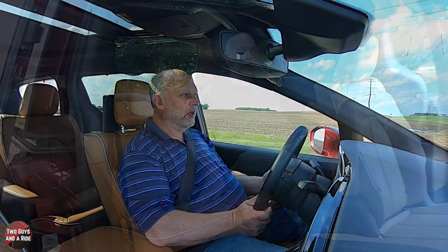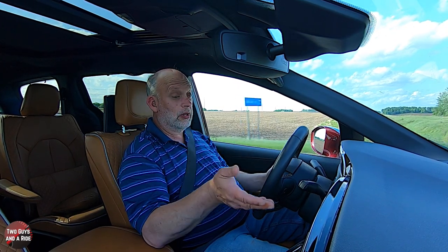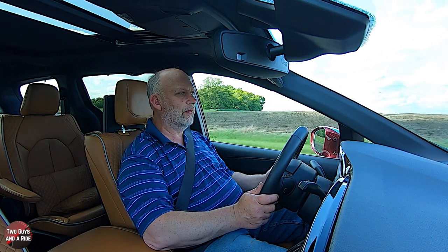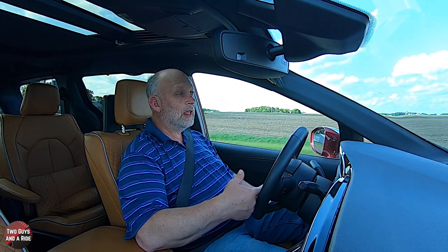The third row seats fold flat into the floor via power buttons in the back — they are a 60/40 split so you can fold them individually, giving you all the cargo space. The infotainment is slanted toward the driver with extensive steering wheel controls including voice command. You can name the system and activate it hands-free, and there's a dedicated button for the passenger to use the system so the vehicle distinguishes between driver and passenger commands. Parking is very easy despite the minivan length — the 360-degree camera with dynamic guidelines plus parallel and perpendicular park assist make it straightforward; just manage the gear selector and brake.